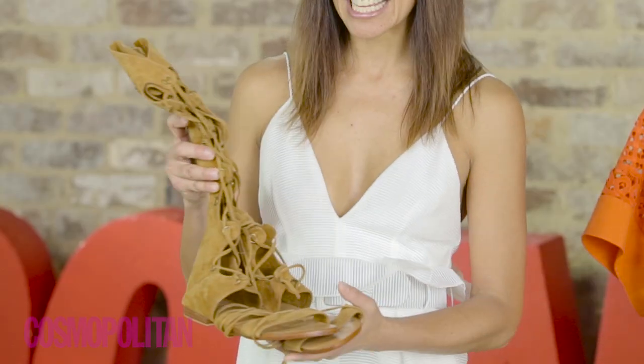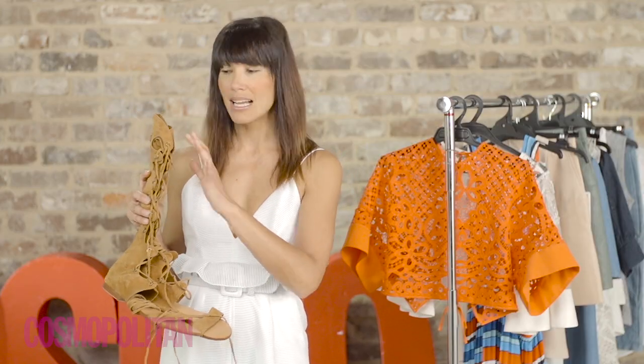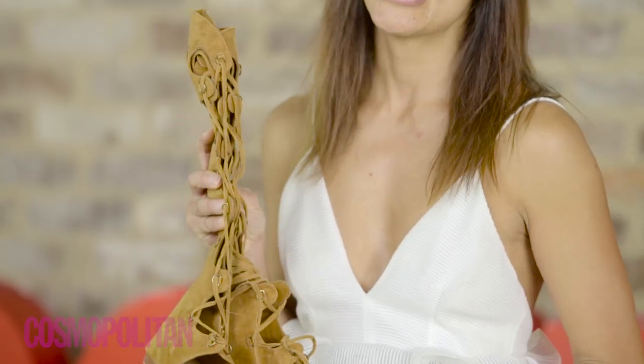The first trend we're crushing on right now is the Tan Lace Up Gladiator Flat. I love these ones because they're knee high, lace up and suede. You can wear them during the day with a beautiful bohemian dress or maybe a pair of denim shorts and just a white tee. Then you can dress it up for night by just loading on the jewelry.